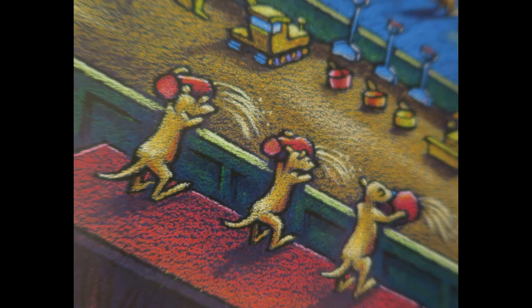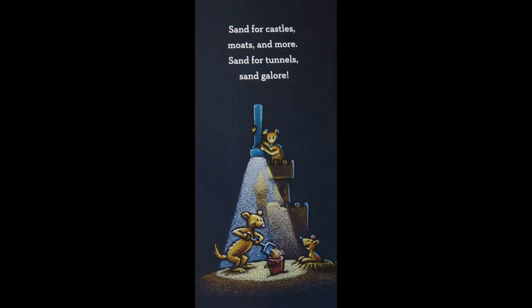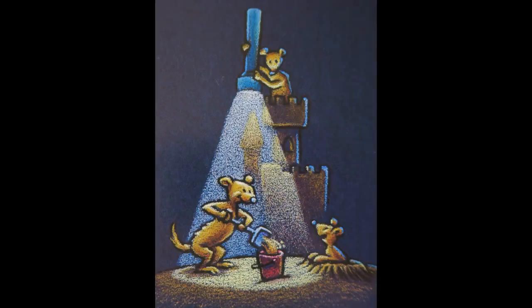Ten hard workers lend a hand to fill the gondolas with sand. Sand for castles, moats, and moor. Sand for tunnels, sand galore.